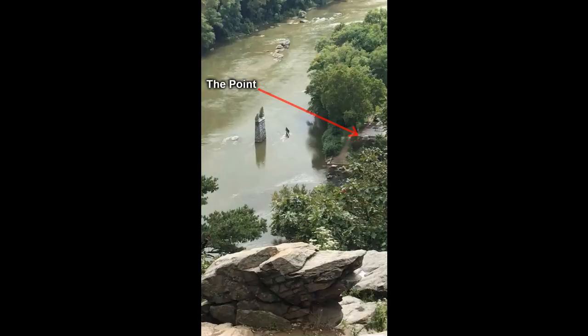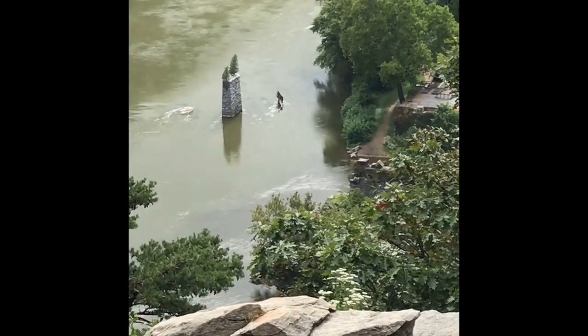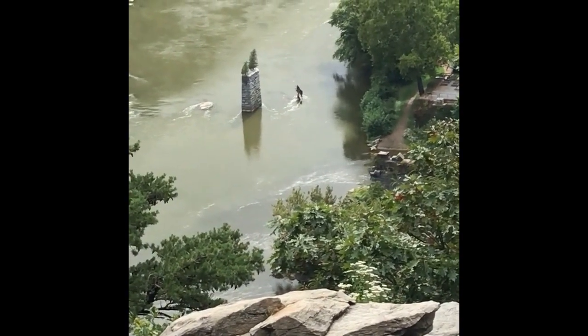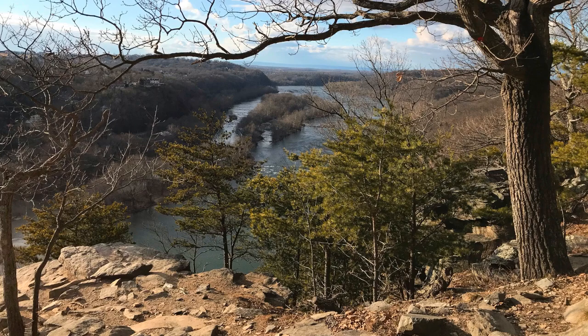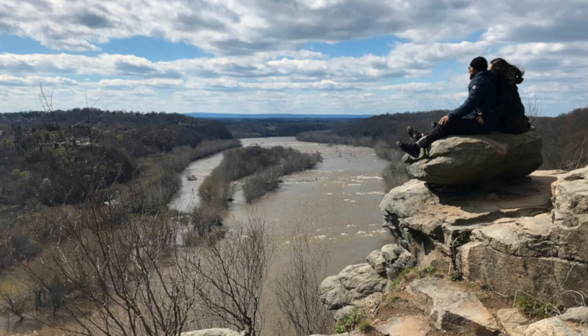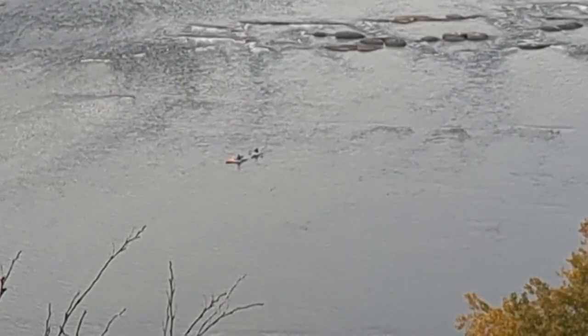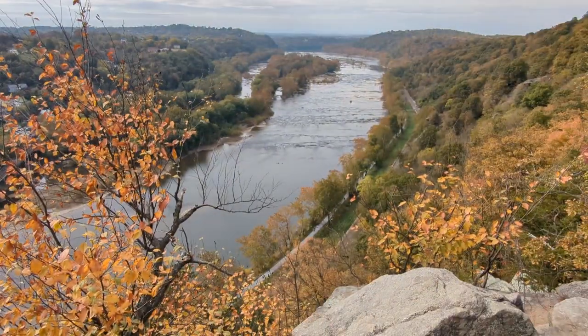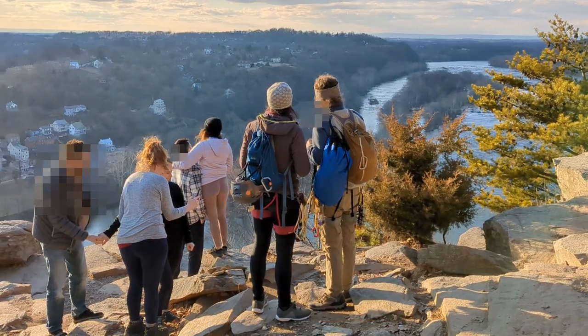This is the point — the confluence of the Shenandoah River on the left and the Potomac River on the right. You can see the mixing of them here. This is the right side of the overlook, the Potomac River side. This couple climbed straight off the cliff face but hiked back on the trail.